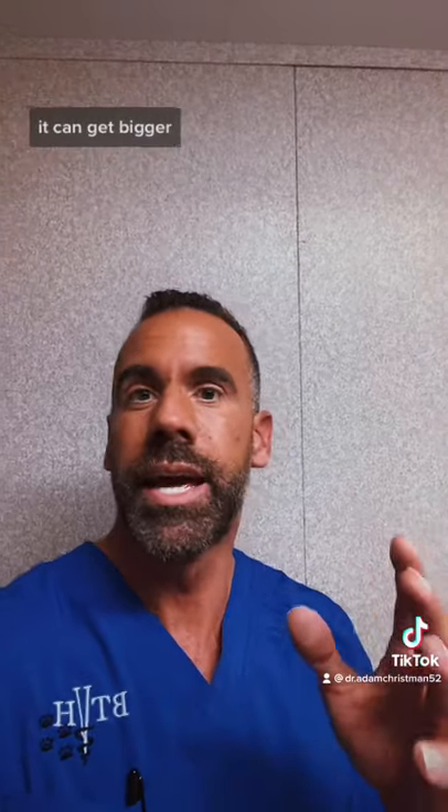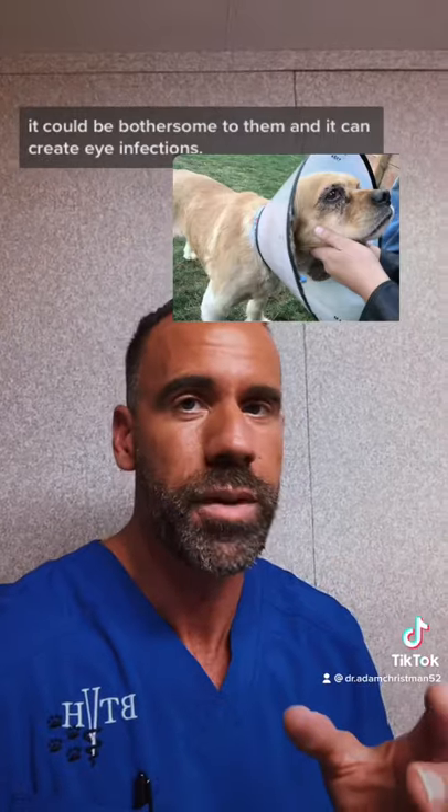If left untreated, it can get bigger, it can be bothersome to them, and it can create eye infections. So definitely check with your veterinarian.